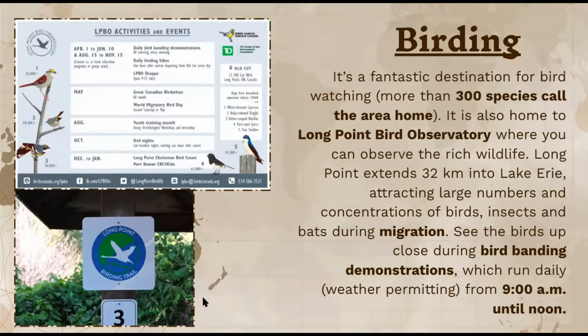The birding here is fantastic for people who like birdwatching or are interested in getting into this hobby. It's a fantastic destination for birdwatching, with more than 300 species living there. Near the Long Point Bird Observatory, you can observe rich wildlife. Long Point extends up to 32 kilometers into Lake Erie and has a concentration of birds, insects, and even bats during their migration.